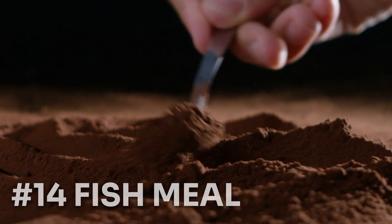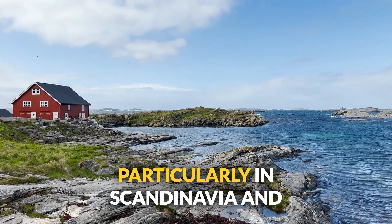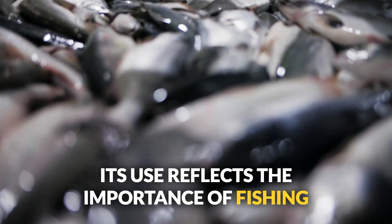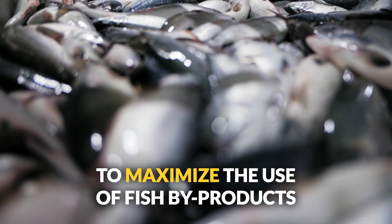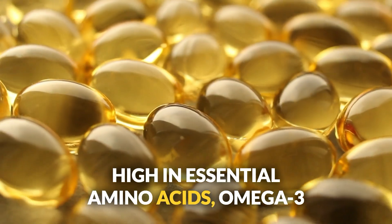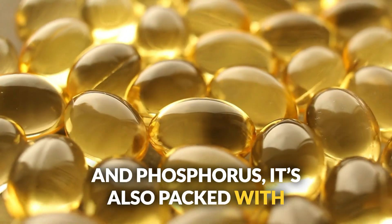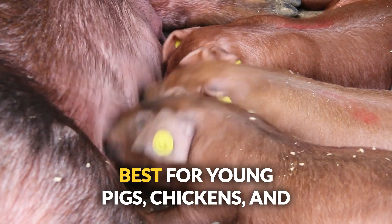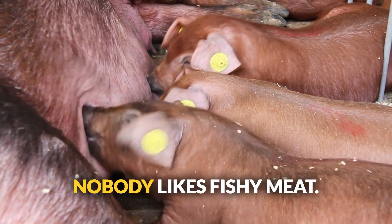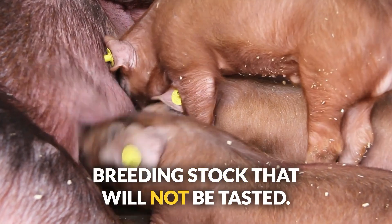Number fourteen: fish meal. Fish meal has been a vital feed ingredient in coastal regions since the 19th century, particularly in Scandinavia and South America. High in essential amino acids, omega-3 fatty acids, and minerals like calcium and phosphorus, and packed with vitamins A, D, and B12. Best for young pigs, chickens, and ruminants — but wean them off two months before processing, as nobody likes fishy meat. This also works well as a cheap protein for breeding stock that will not be tasted.